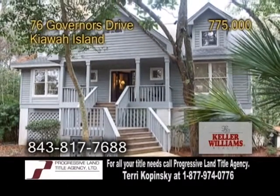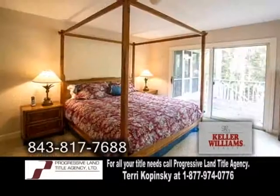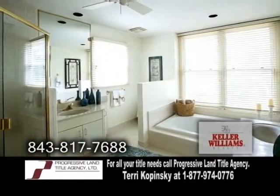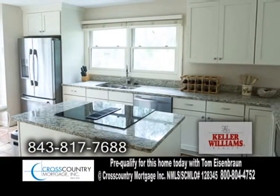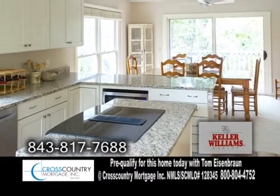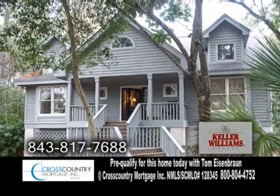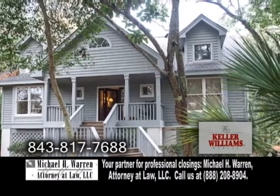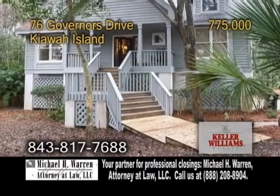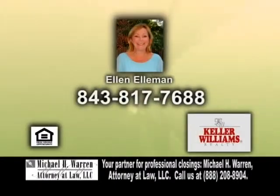A newly renovated home on Kiawah Island. This one-of-a-kind home features three bedrooms and two-and-a-half baths. The kitchen offers a center island with a stovetop, granite counters, and stainless steel appliances. Off the kitchen is the eating area. The two-story great room showcases a fireplace. Enjoy beautiful views from the outside deck off the great room. The new owner has the ability to join the prestigious Kiawah Island Club. Contact Ellen Elliman for a private tour.